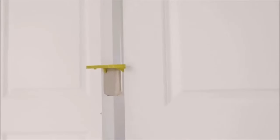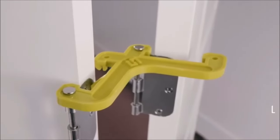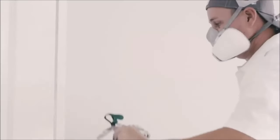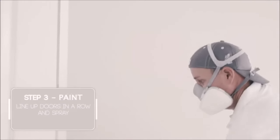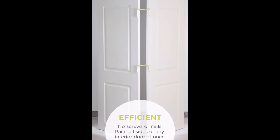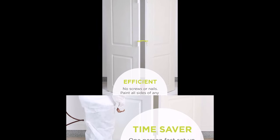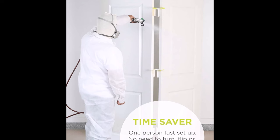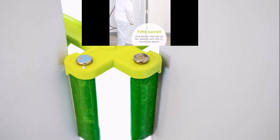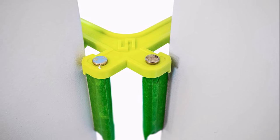Increase productivity by eliminating the time spent moving, rotating, or flipping wet doors. Simply set up your doors with the hinge stands and spray all sides at once. This system allows for single-person operation and fast setup, saving you valuable time. The hinge stand keeps your doors upright and straight throughout the painting process, as leaning or laying doors flat increases the risk of bowing and warping. With the Contractor Pack, painting multiple doors has never been easier or more efficient.